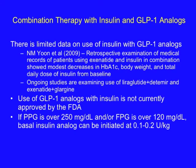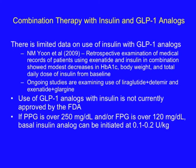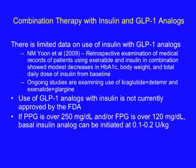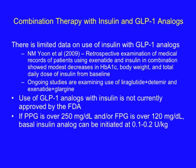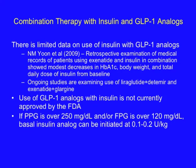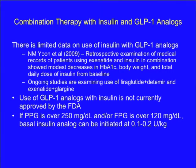Limited data is available on the combined use of insulin with GLP-1 analogs. A retrospective study suggests that when you combine exenatide with insulin, there were modest decreases in hemoglobin A1C, body weight, and total daily dose of insulin compared to baseline. The use of GLP-1 analogs with insulin is not currently approved by the FDA. However, it is common practice that if a patient is on metformin plus a GLP-1 analog, basal insulin can be initiated at a dose of 0.1 to 0.2 units per kilo to target a fasting glucose under 120.